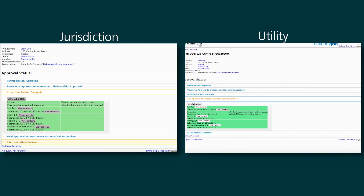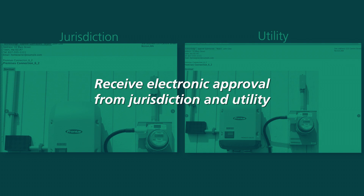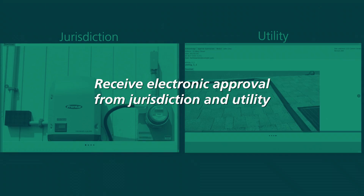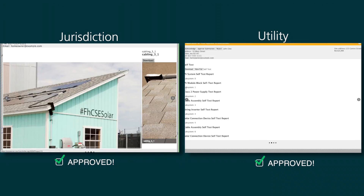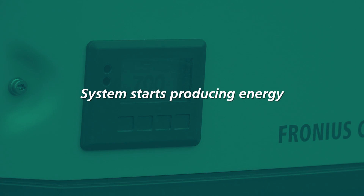Once the installation is reviewed and verified by the local jurisdiction and utility, it can be electronically approved. Once approved, the homeowner or installer can power on the solar system, where it can then start producing energy in as little as one day.